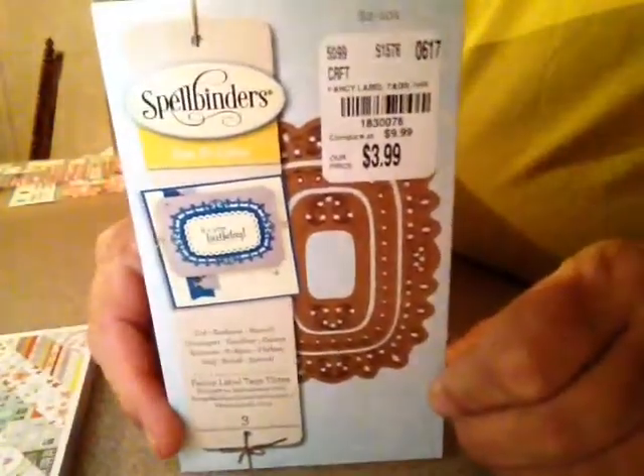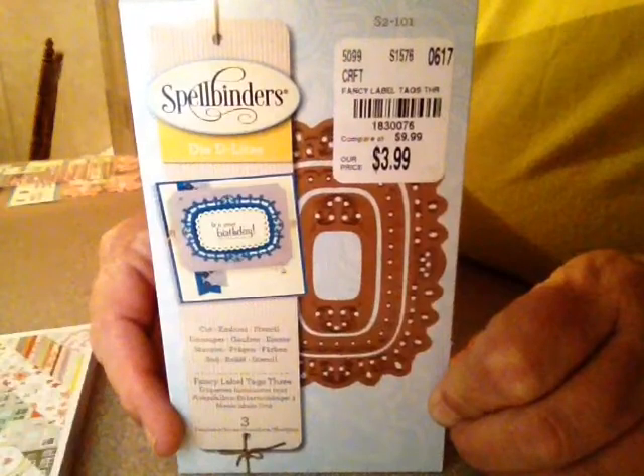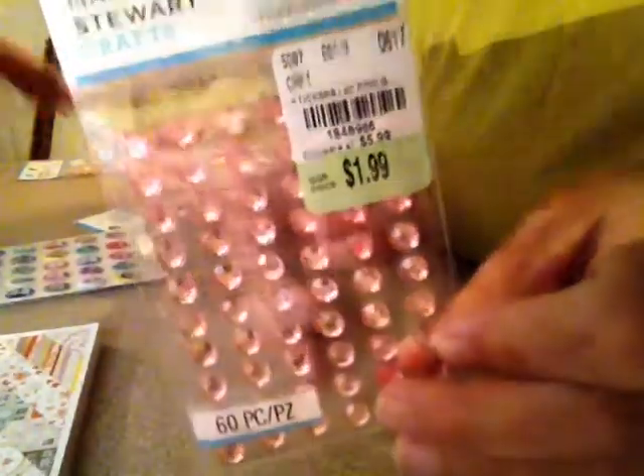I found one Spellbinders die that's normally $9.99 — I got it for $3.99. I didn't cut it out though; that's all they had. I also got these little bling stickers for $1.99 — it says you get $60 worth, so I'm assuming there are two sheets.